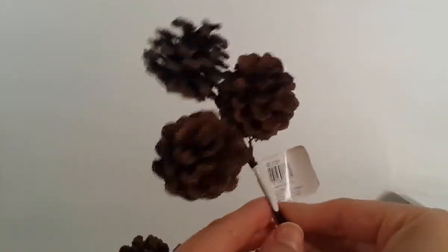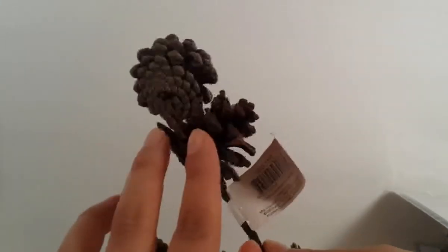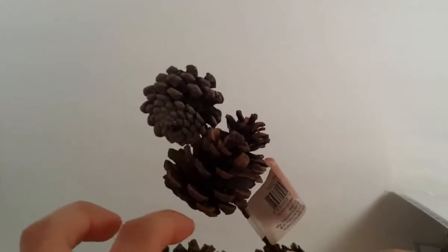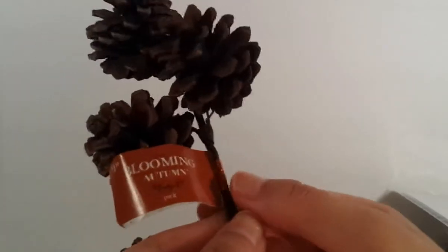That is all from Michaels. Now from Joann Fabrics - I was able to find the things I was looking for at Michaels. I was looking for pine cones, guys, like small pine cones. Michael's didn't have any - they had some that were scented, and my husband doesn't like the scented ones. So I went to Joann's and found these picks - you get three pine cones in each pick. They were $1.99 but on sale for $0.99 with 50% off.